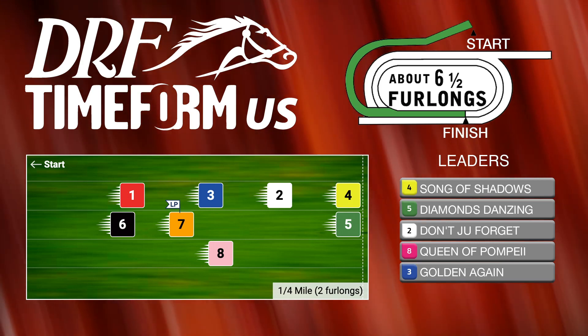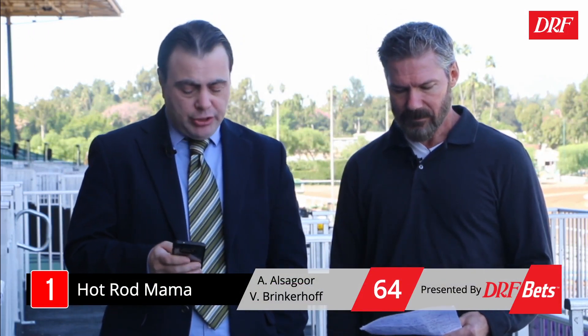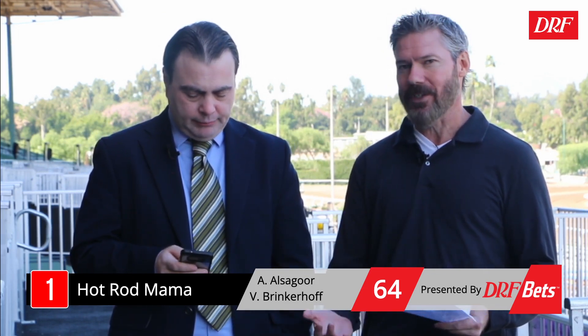A horse that's trying turf for the first time is at least in very good form. That's the number one, Hot Rod Mama, who's beaten conditioned claimers from off the pace in her last two races. Turf, of course, is a big question mark. Her sire, Jem Heist, hasn't had many turf horses, so I'd like to see a little bit more turf in this pedigree — it's a wait-and-see approach, even at a price. She should be a big price in this race. She looks a little bit cheap on dirt, although she has two in a row on that surface. But she's moving way up in class, switching surfaces, and she doesn't have a huge turf pedigree.